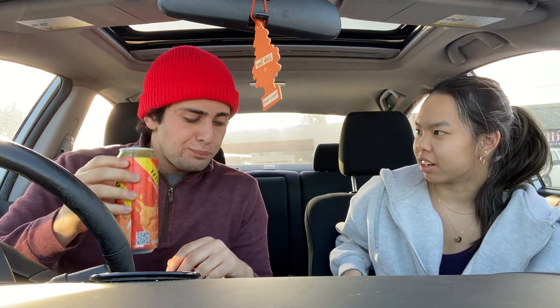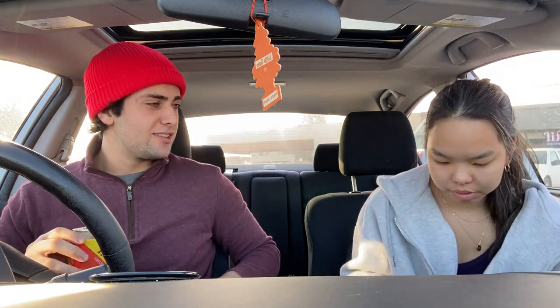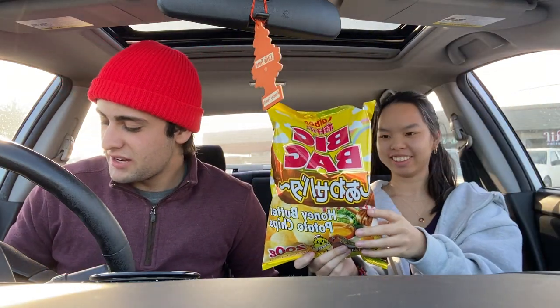Should we go with the weird stuff? Let's do this one last and this one in the middle — I want to see what that is. We'll try these: honey butter potato chips. Honey butter potato chips, baby.